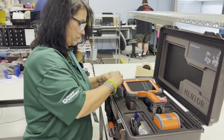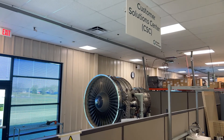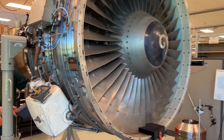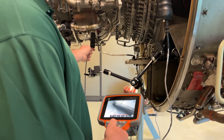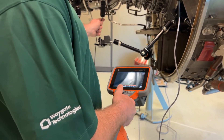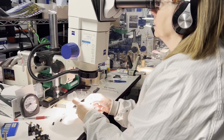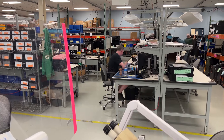Delivering excellence to a global market of customers across industries in the aviation, aerospace, power generation, and automotive markets is what we do. Each video borescope is designed with the most advanced technology, crafted to the highest quality standards by our production associates, and delivered on time, every time, for our customers.